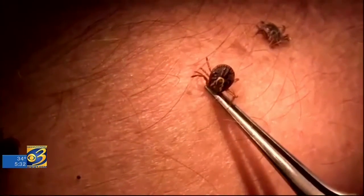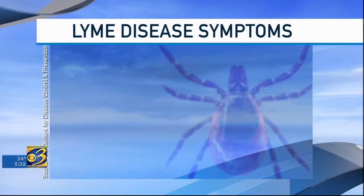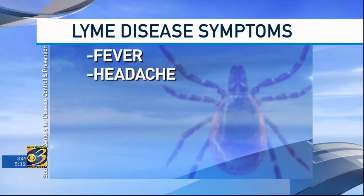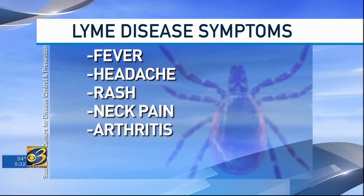According to the U.S. Centers for Disease Control and Prevention, about 300,000 people a year are diagnosed with Lyme disease. They typically experience fever, headache, a bullseye rash, neck pain, and arthritis weeks later.